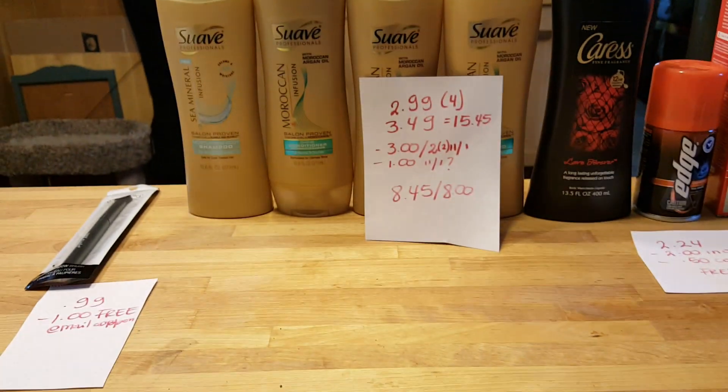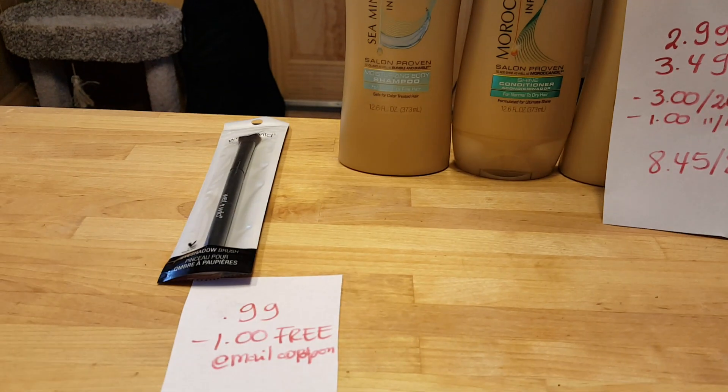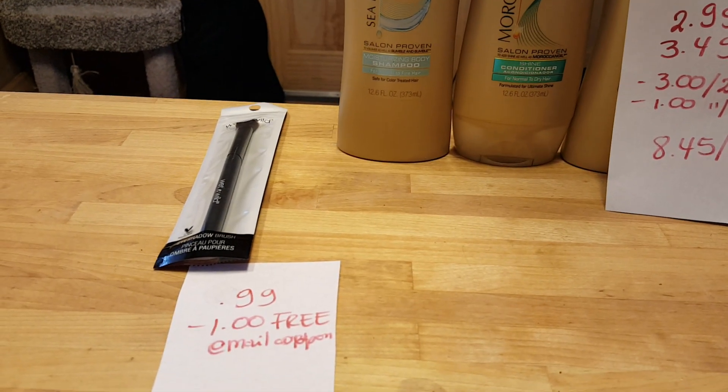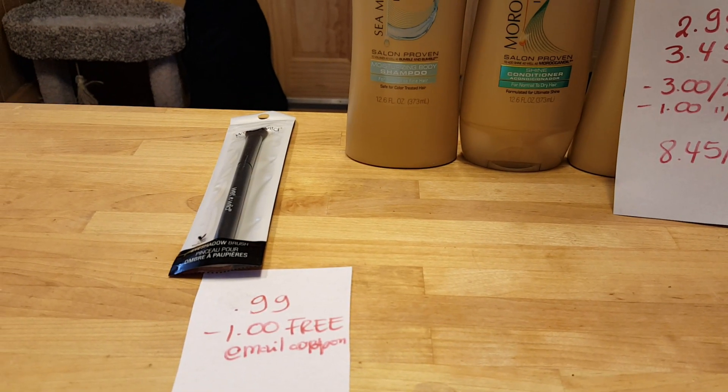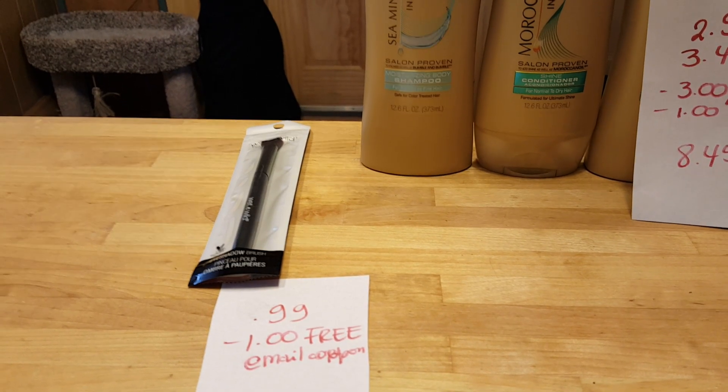Hello, I have some Rite Aid deals to share with you. The first deal is the Wet n Wild brush. It's only 99 cents and I got a coupon on my email for $1, so it was completely free.